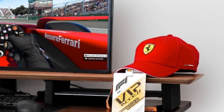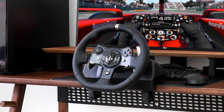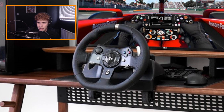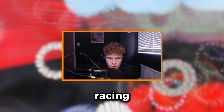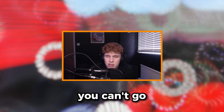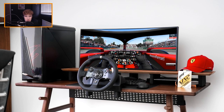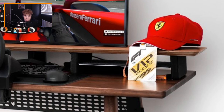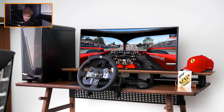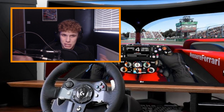I think this rig is Ferrari-themed because they've got a Ferrari hat and they're driving a Ferrari car. But anyway, they're using the trusty G29 — that's what I started out on about four years ago. That's what got me into racing. The G29, the best wheel you could ever start off with, it's like 200 quid. And they had to get the flex in — look at the VIP F1 ticket! Them tickets are like two or three grand.